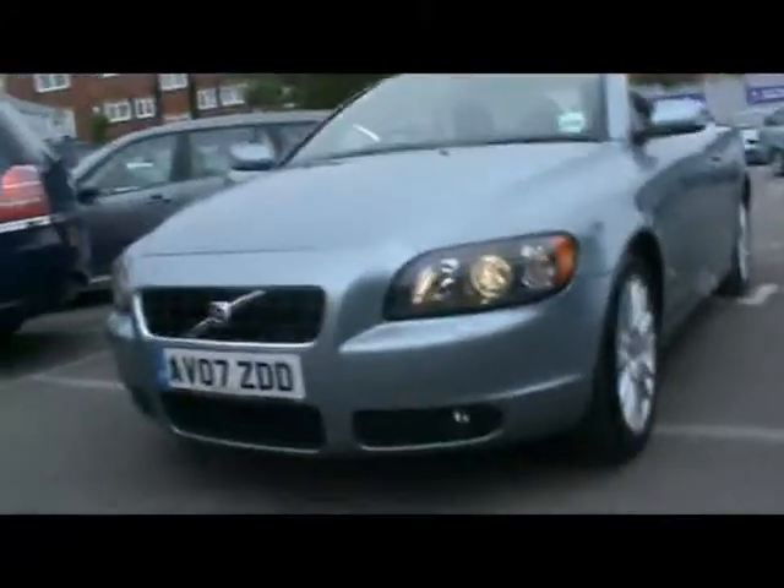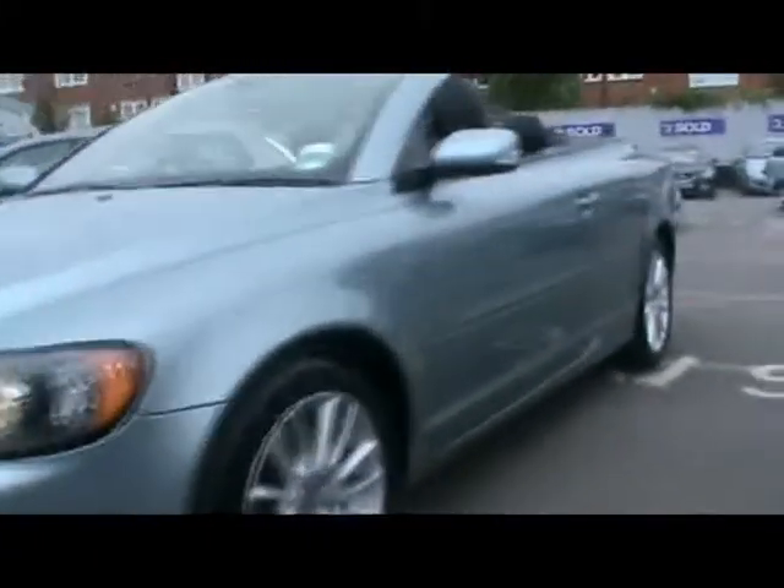Welcome to Imperial Cars. Here we have a 2007 Volvo C70. It's a SE trim with a D5 diesel engine. Take a quick tour around it.